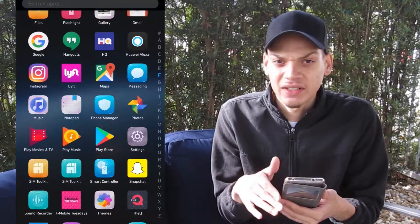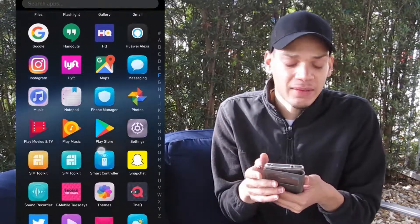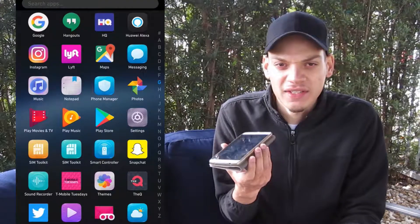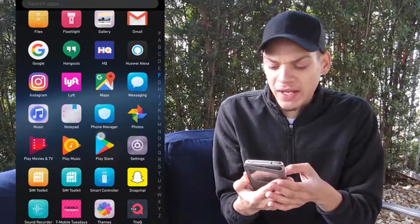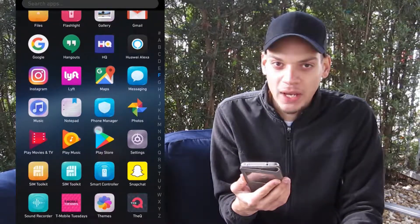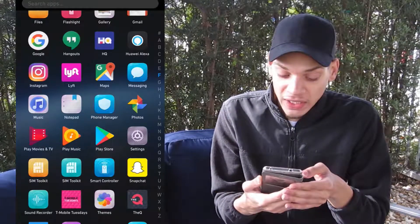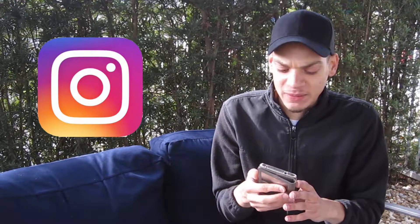I have Huawei Alexa on here — I'm guessing it's the same concept as Amazon Alexa. I haven't used it at all; I'm just not into it. There's also Google Assistant where you say 'OK Google' to activate it. There's Huawei Alexa as well, but I haven't used either of those.